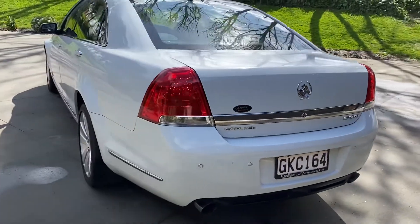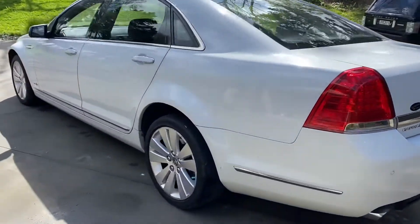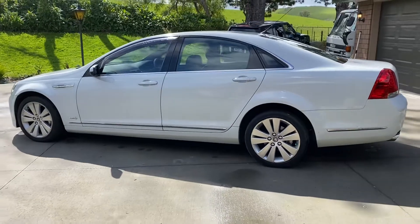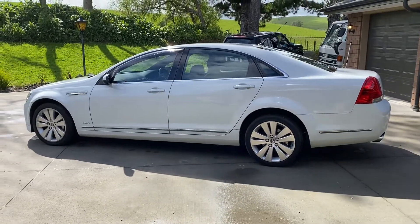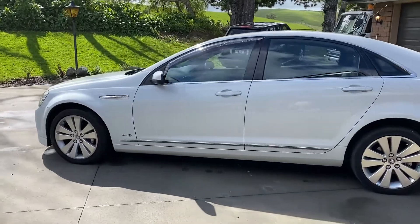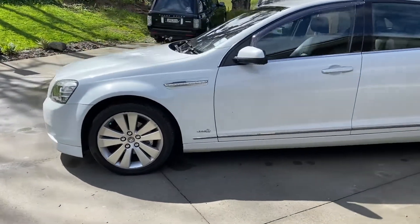It's in very good order. There's some very minor marks on the paintwork, which I'll show you shortly. It's just had a fresh service. There's a warrant of fitness and registration.